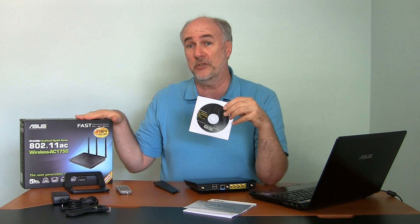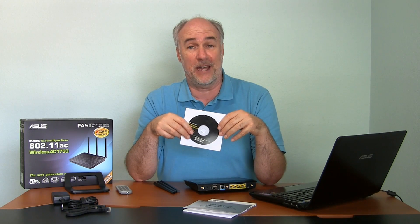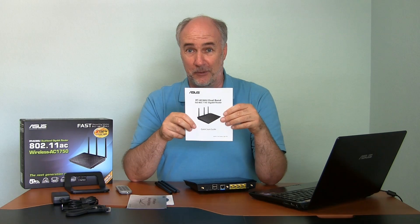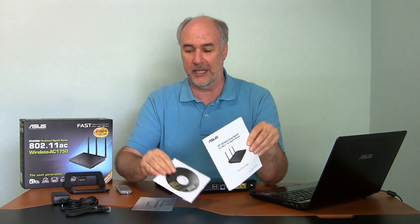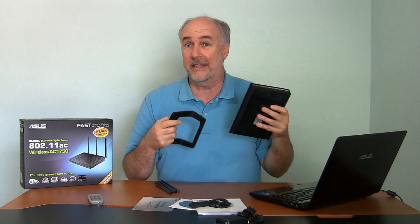They do give you a disk to step through setup if you're not much into networking, but I'm going to do it manually. It also has two USB ports — you can use them to share a printer or a hard drive as shared storage on your network, though I haven't had much luck with those in the past. There's also a Quick Start Guide, though you'll need the full user manual to really customize it. It comes with a flat Ethernet cable, a power adapter, and a stand.